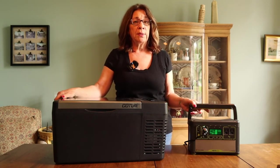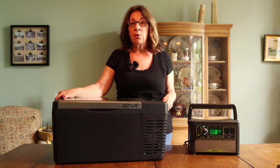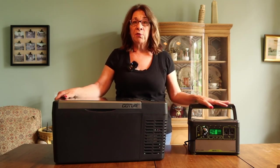The Goal Zero Yeti 400 lithium isn't available from their website anymore, but they do sell a 500, which I'd just go with — more power, right? I'll put a link to that as well. This combination — the fridge, the solar panel, and the car charger — was a winning combination for me on my trip. Very much recommended.